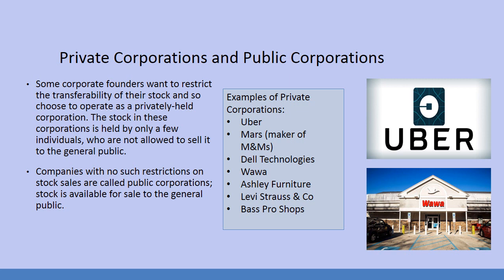Some of the more well-known private corporations include Uber, Mars (who makes M&Ms), Dell Technologies, Wawa — the true Mid-Atlantic highlight of all our mornings — Ashley Furniture, Levi Strauss and Company, and Bass Pro Shops. I'll use Wawa as the example since most of us who live in the Mid-Atlantic — Pennsylvania, New Jersey, Delaware region — know and love our Wawa's with a passion that most people cannot begin to understand.